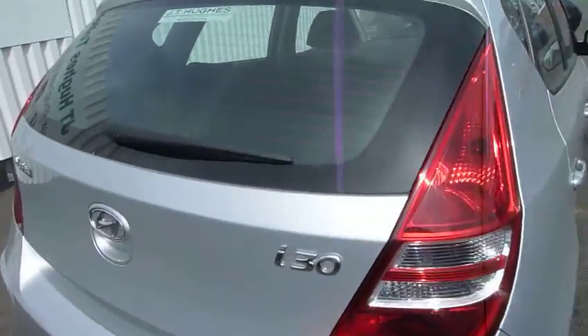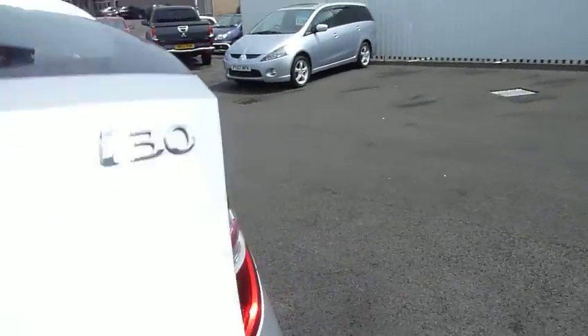So you've got a good sized boot as you can see. 60-40 split rear seats for any larger items that you may have. And a space saver spare tire under the boot floor there.